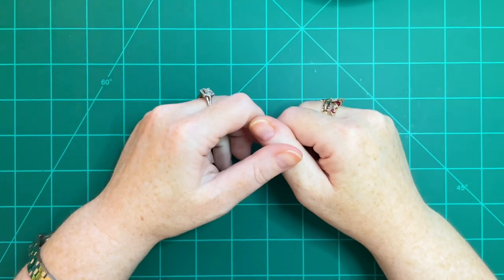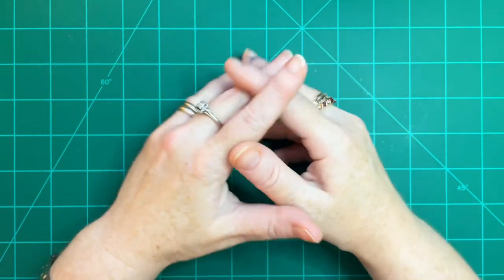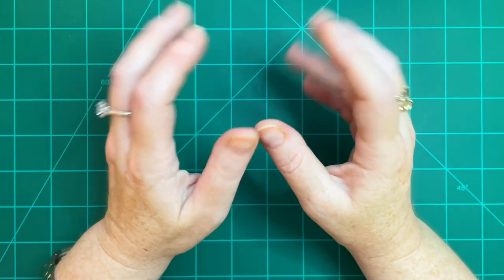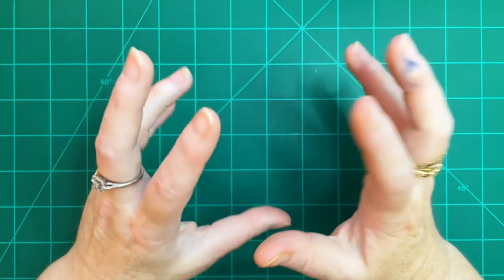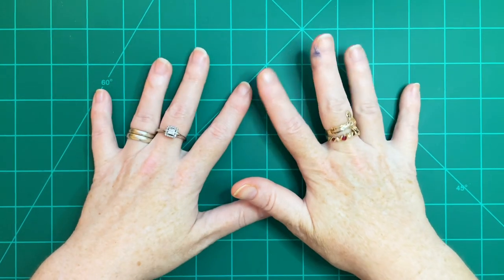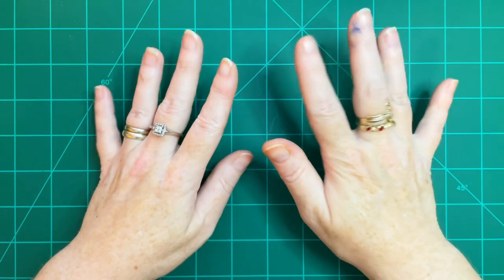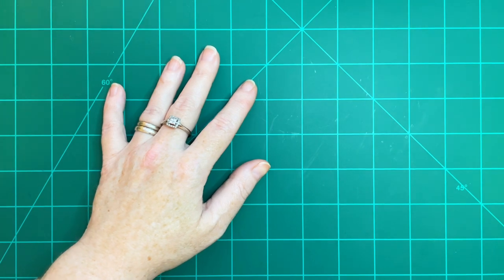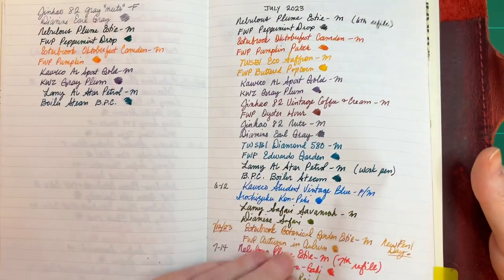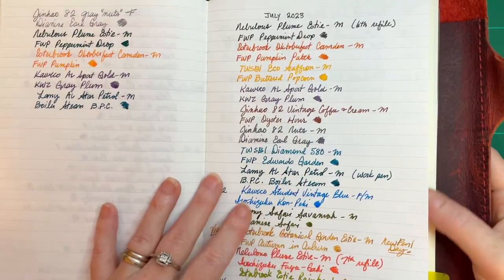Hi everyone, it has been a minute since my last pen video, and I wanted to take some time to come on here and share with you the pens that I inked and wrote dry for the month of July. I know I didn't do June — I've been working so much and by the time I get home I've just been way too tired. But I'm feeling good today so I have my trusty notebook here where I keep my inked pens list.